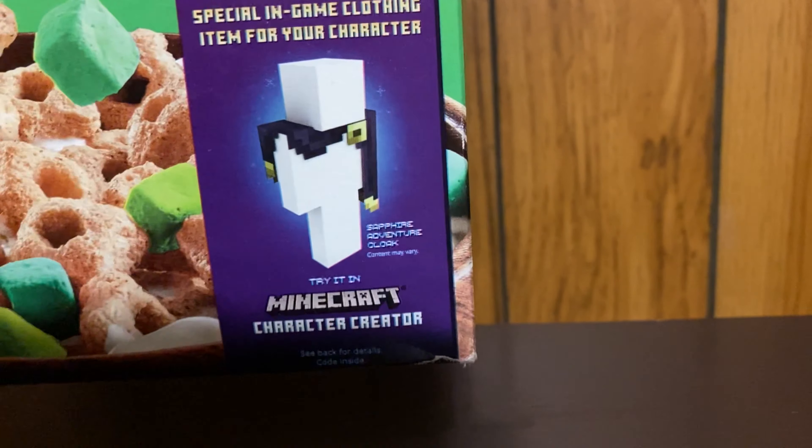You're probably wondering: why did I buy a Creeper Crunch? What the crap is that? It's actually a Minecraft cereal. I just saw it at Walmart. The only reason I ever bought this is because right there on the box it says it includes a special in-game clothing item.